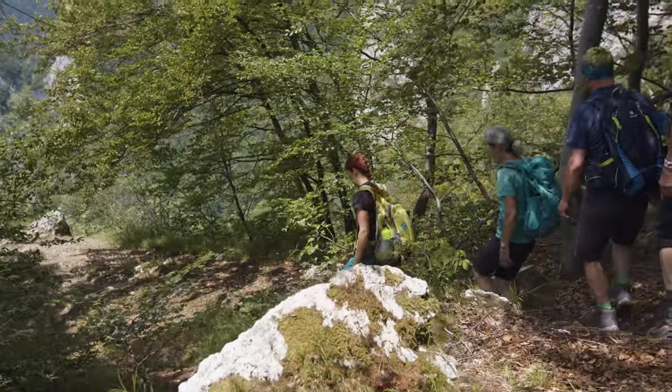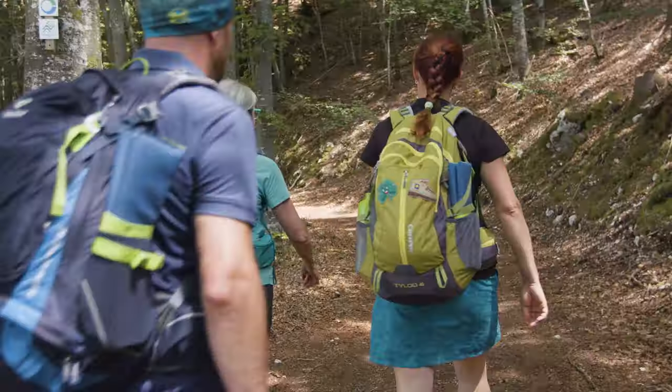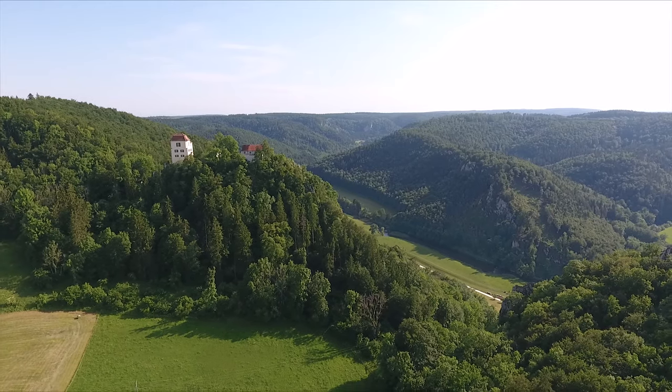Hiking along breathtaking natural paths we reach Schloss Brunnen after passing beech groves. The castle is privately owned and unfortunately can only be admired from the outside.